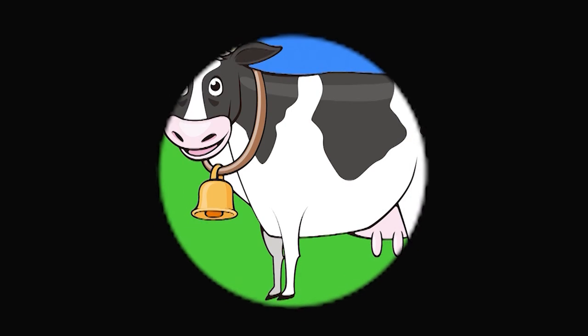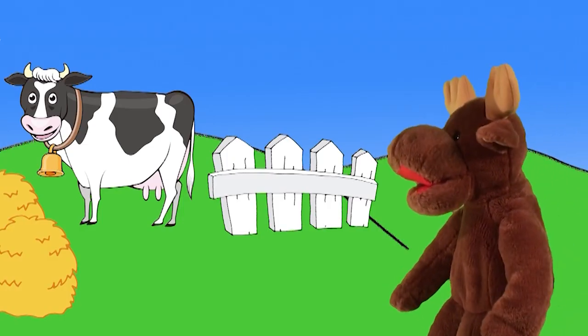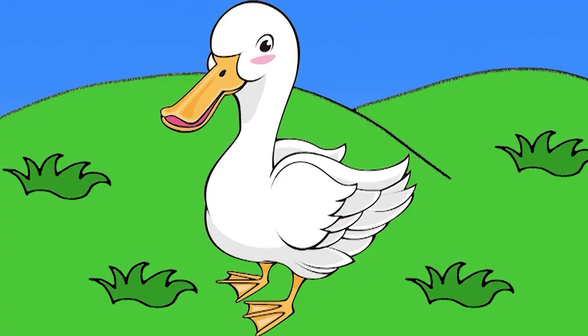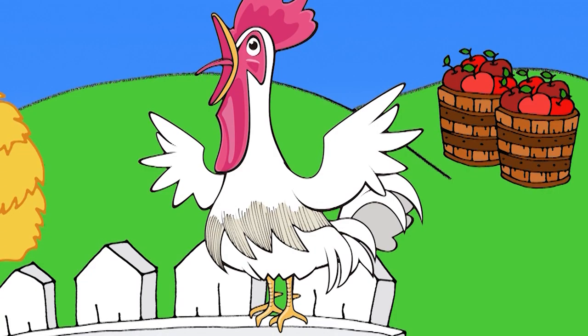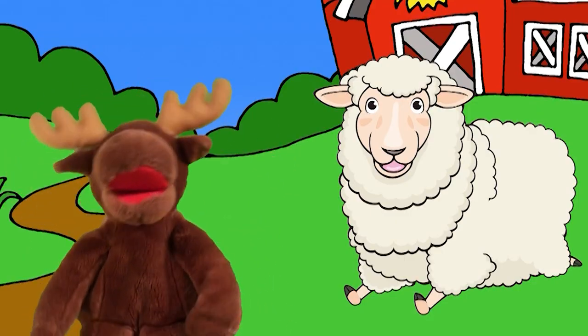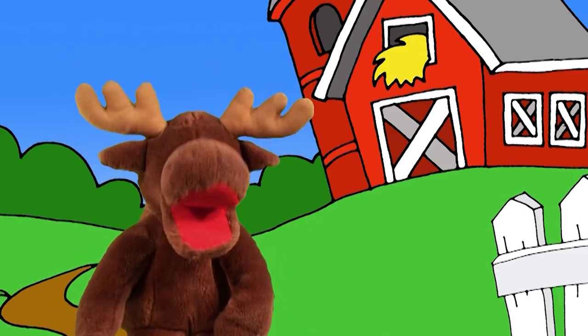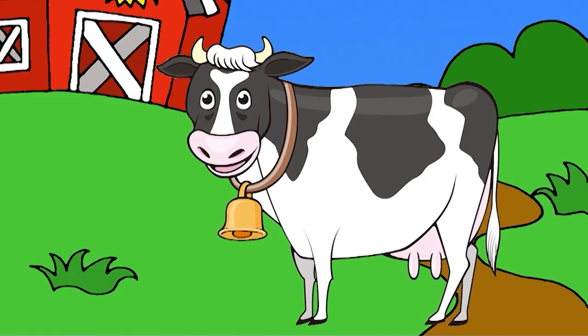I see a cow. Wow! Horse, horse, horse. Duck, duck, duck. Pig, pig, pig. Rooster. Sheep, sheep, sheep. Goat, goat, goat. Let's go to the farm. Wow! It's a cow.